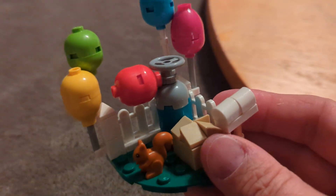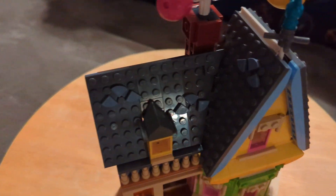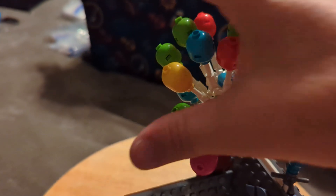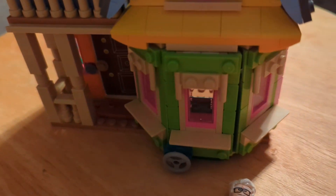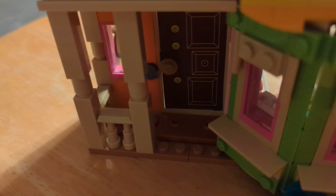We've got Fredrickson's mailbox and his jug. This house is so detailed — from the roofing to the balloons that actually move, just like the movie, to the weather vane and all the beautiful colors of the house. There's the door and even a doorbell.